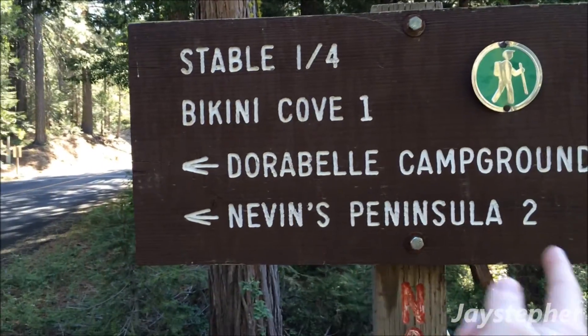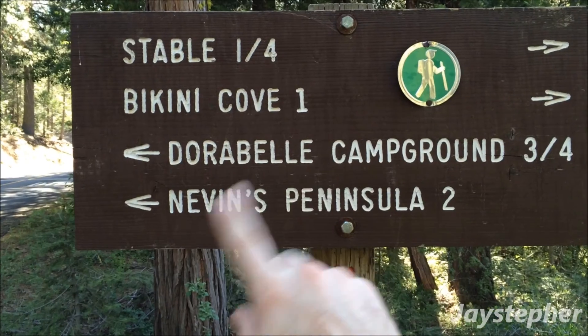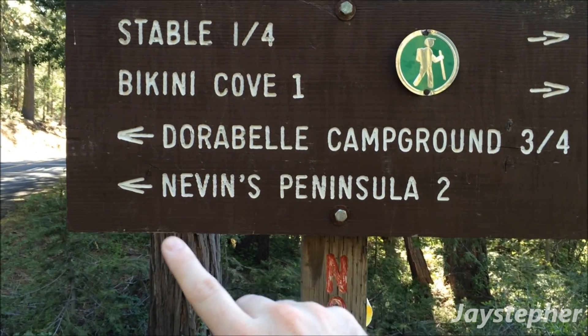Maybe in the next day or two, we're going to go this way — the Netherlands Peninsula. That's a nice loop, that's two miles to the end of that.